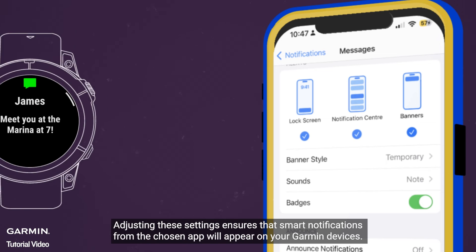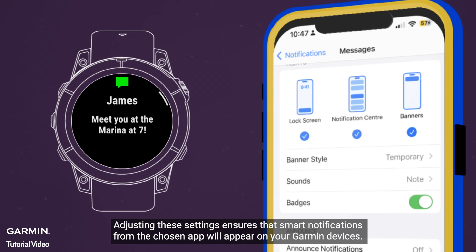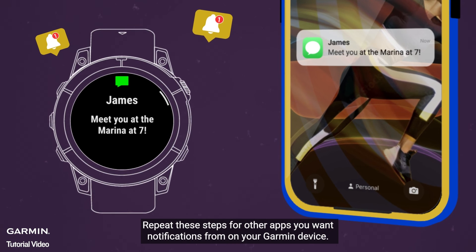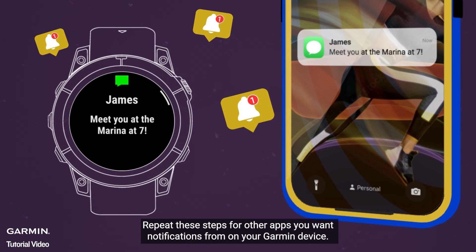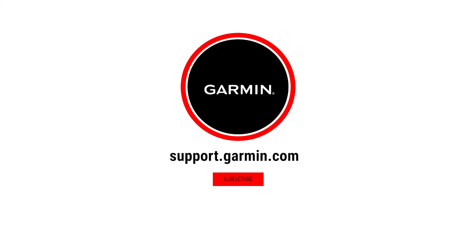That's all. Adjusting these settings ensures that smart notifications from the chosen app will appear on your Garmin device. Repeat these steps for other apps you want notifications from on your Garmin device. Thanks for watching. For more help, visit support.garmin.com.